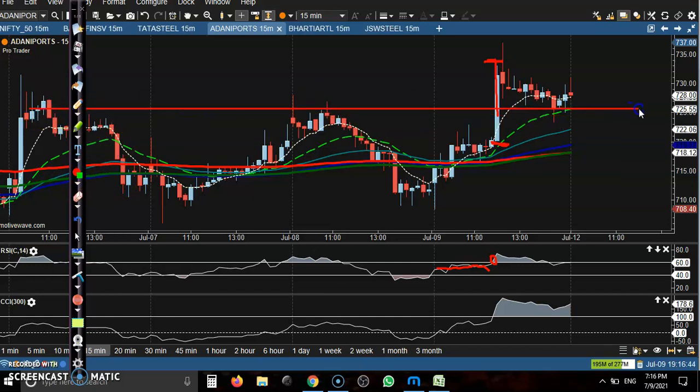That was a resistance line, now it's becoming a support. Price retested this supporting line — first it was resistance, now it's becoming support. If on Monday price crosses the 60 RSI level, we will go for a buy. That is our buy opportunity.